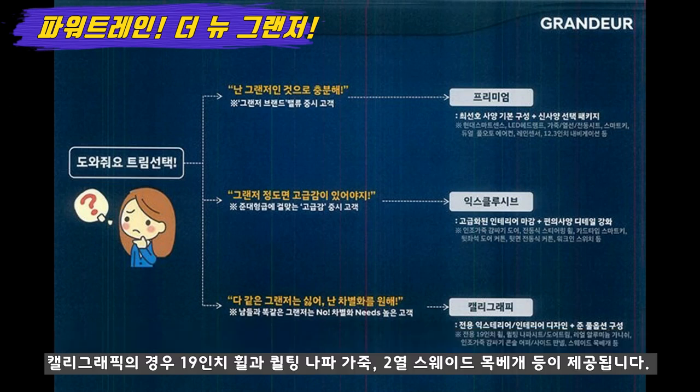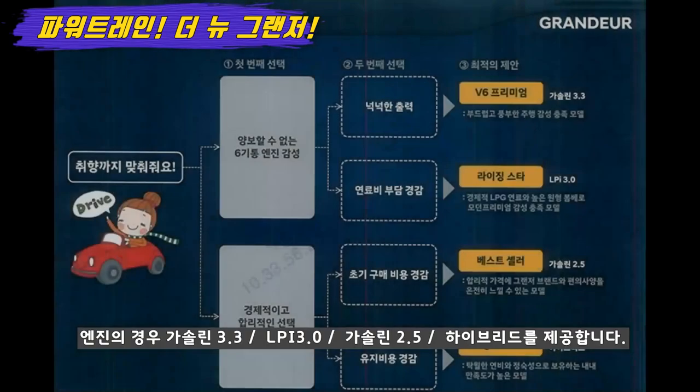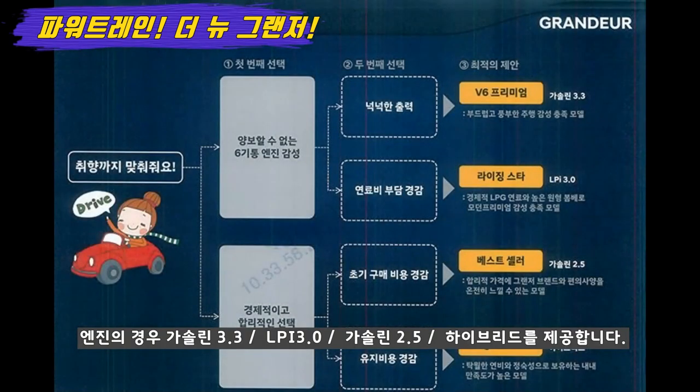가장 최상위 트림인 캘리그래피의 경우 19인치 휠과 퀼팅 나파 시트, 그리고 2열의 스웨이드 목베개 등이 제공됩니다. 2열의 스웨이드 목베개는 사실 기능이라기보다는 간단한 도구들인데요, 최상위 차량에서 볼 수 있었는데 안락감이 크게 높아집니다.